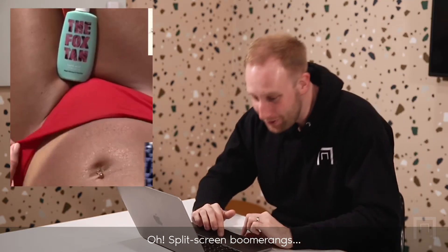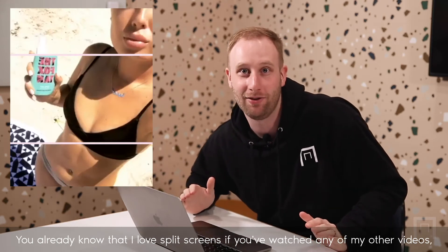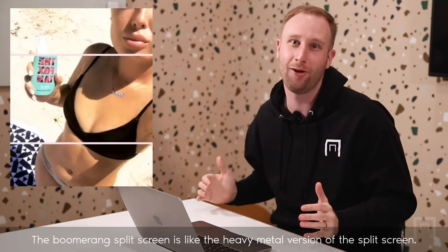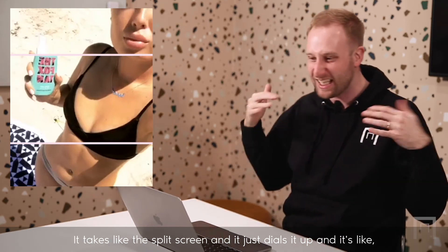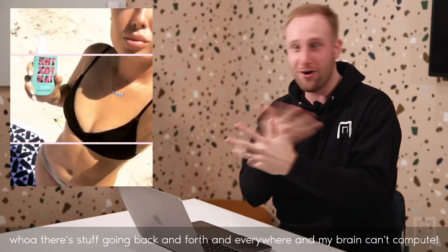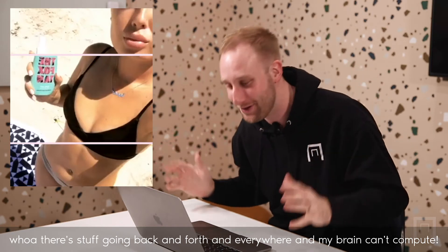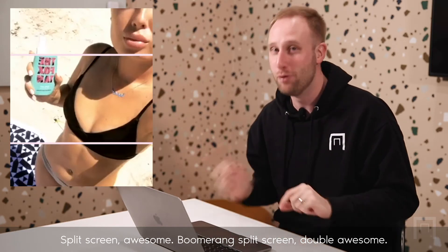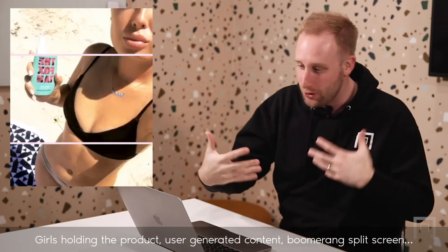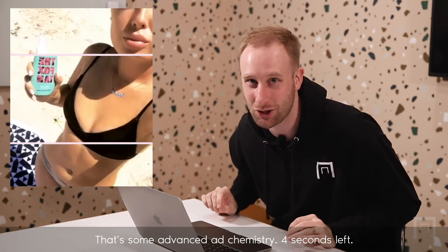Split screen boomerangs! You already know I love split screens — they work. The boomerang split screen is like the heavy metal version of the split screen. It takes the split screen and dials it up, and it's like whoa, there's stuff going back and forth everywhere and my brain can't compute. Split screen — awesome. Boomerang split screen — double awesome. Girls holding the product, user-generated content, boomerang split screen. That's some advanced ad chemistry.